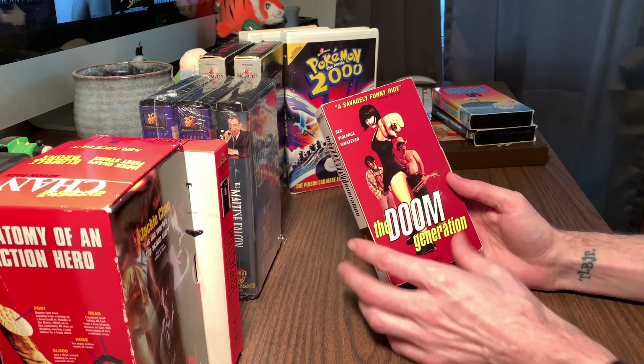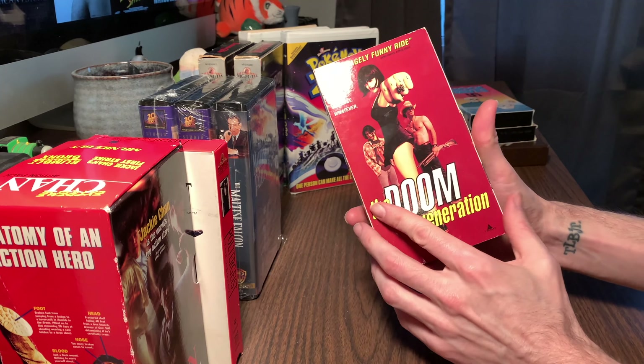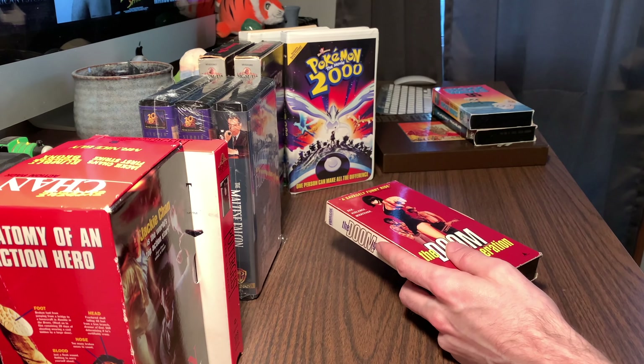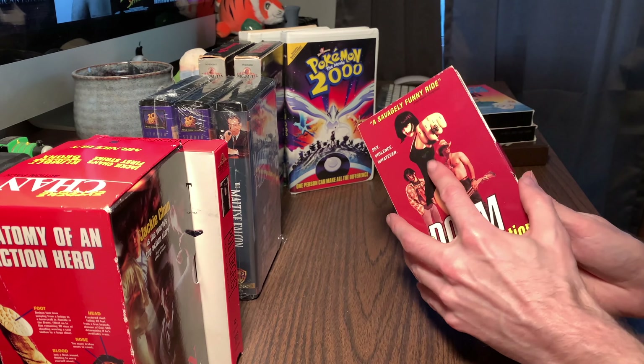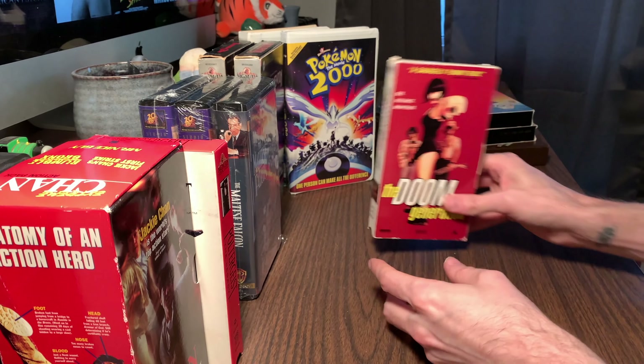I picked this up - believe it or not, this was eight dollars. Eight dollars at Half Price Books. I want to say all of these I picked up at Half Price Books on different days, but this is a haul from the past couple weeks. I just realized this thing opens - it's got a flap on it. But out of all of them, this is the most expensive tape that I bought recently.